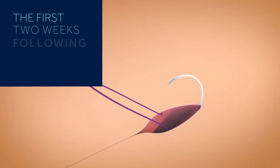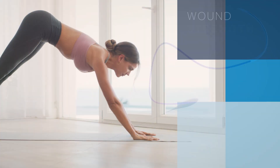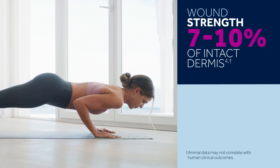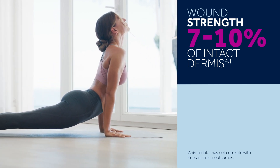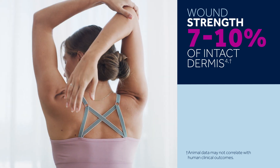The first two weeks following surgery are critical — this is when the wound is weakest. During the inflammation and proliferation stages of wound healing, type 1 collagen is low, increasing gradually to improve the strength of the wound. While this is happening, wound strength is only 7-10% of that of the intact dermis.